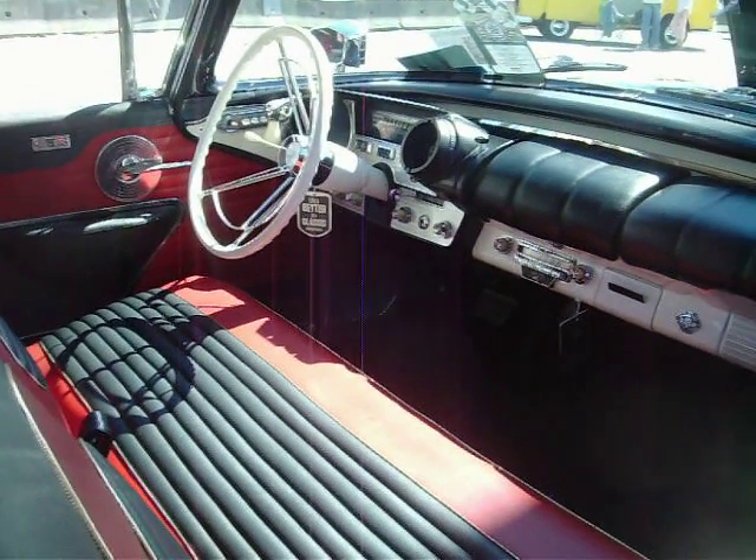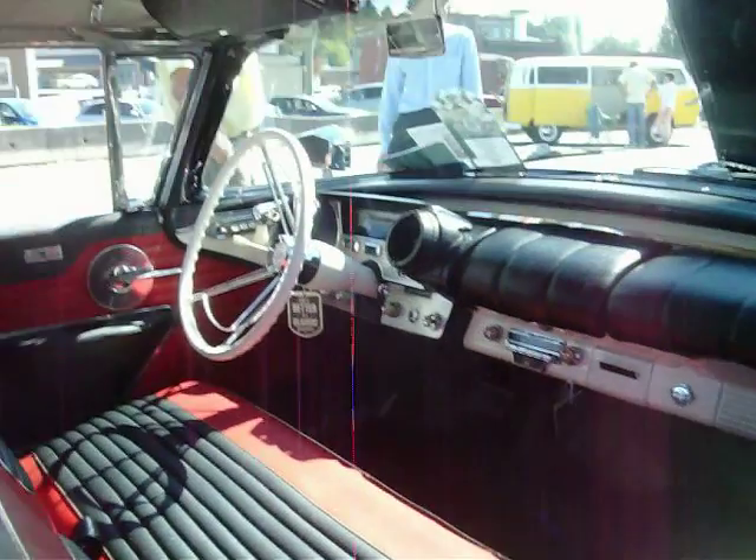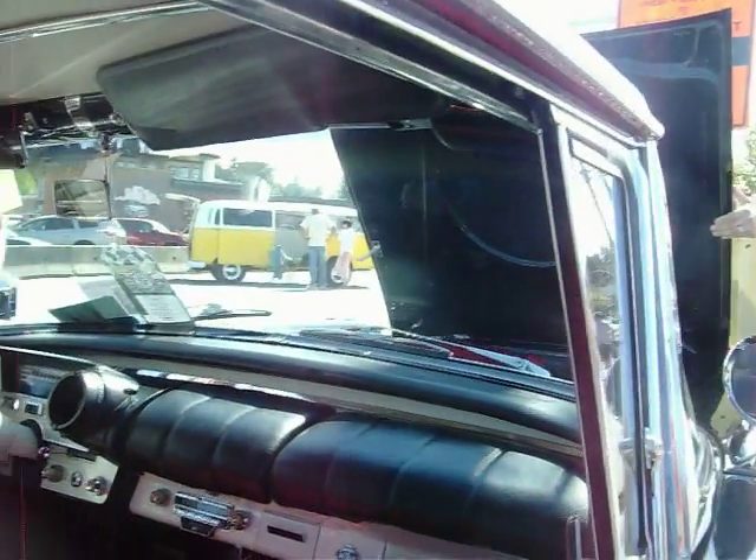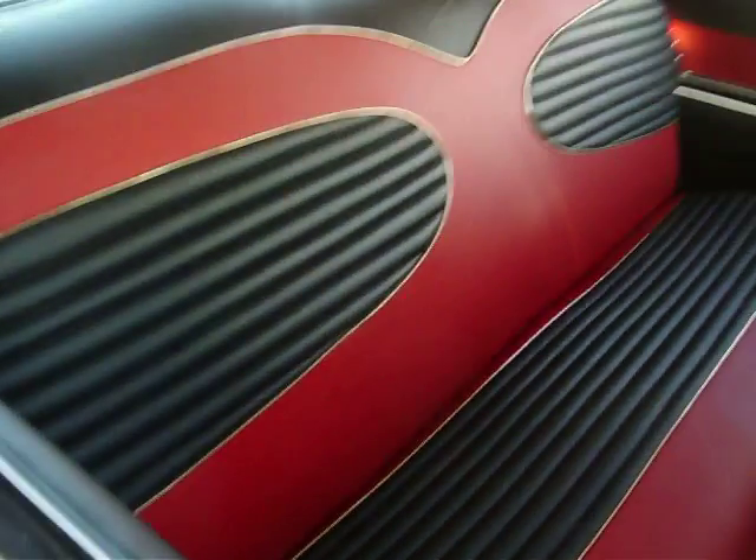Got power windows, power antenna, Town and Country radio. Got the roof vents. Got the beautiful red and black upholstery.